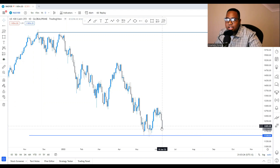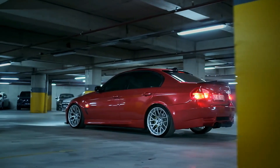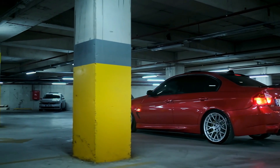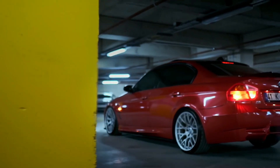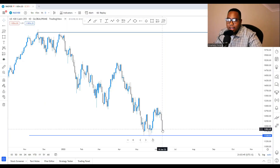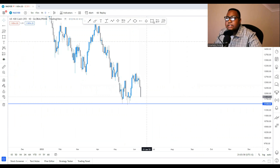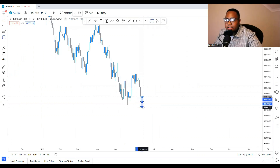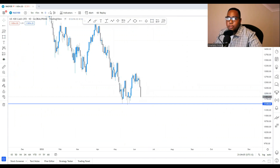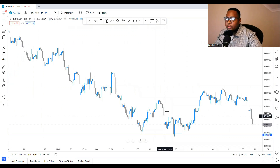One thing I mentioned in the previous analysis is that the range of the candlesticks and the momentum says a lot about where price is going. I used the analogy of a car slowing down — the market shows the same signs. Right now it's not showing any signs of slowing down. Unless we get rejection candlesticks at the support, a full bearish candle here will likely break that level. We'll go to the four-hour time frame for more information.